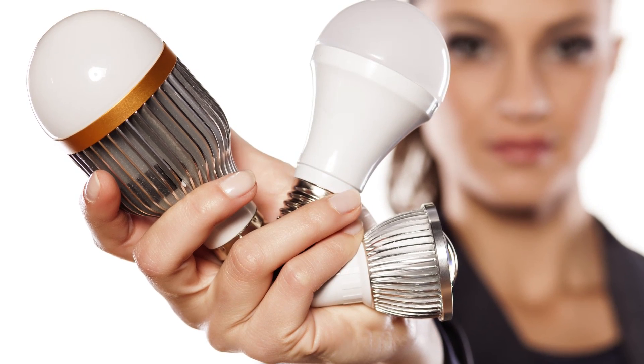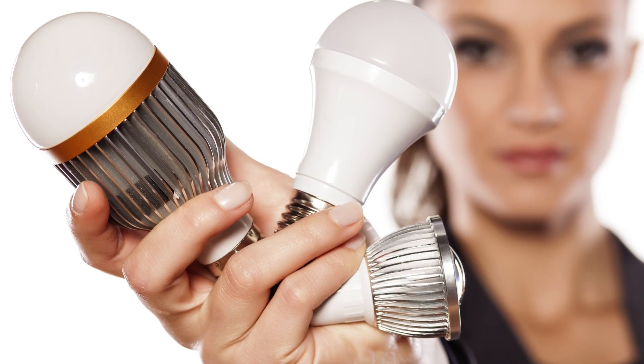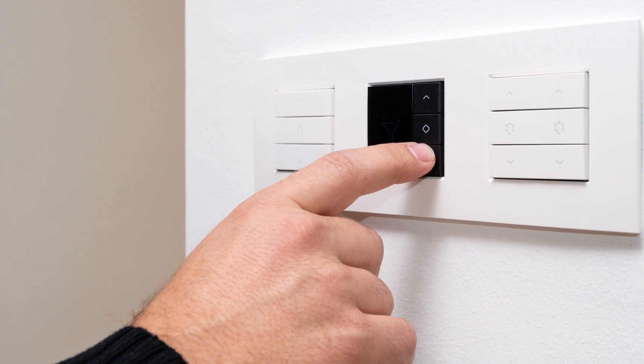When it comes to the light itself, LEDs are available in soft white and bright hues. They are also not sensitive to cold temperatures, do not heat up, and can be used with a dimmer switch.